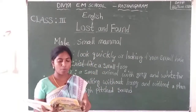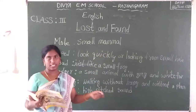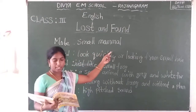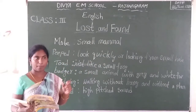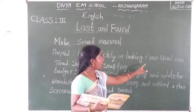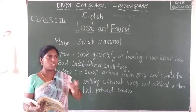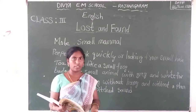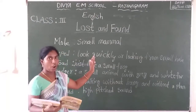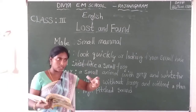Maybe it is mine. Mandy Mole is the name of the animal. Mole is a small mammal. Mammal means the mother animal gives milk. Which animals give milk? Those are called mammals. So it is peeped from his burrow. Burrow means it is a small hole. Peeped means looking quickly or looking from a small hole, just like looking from the window.